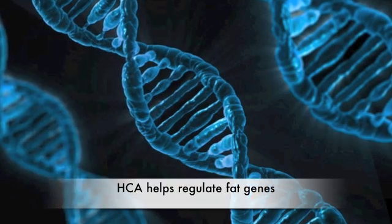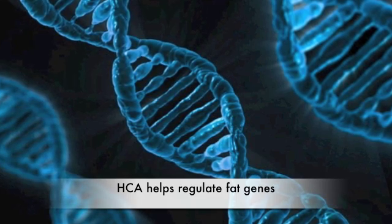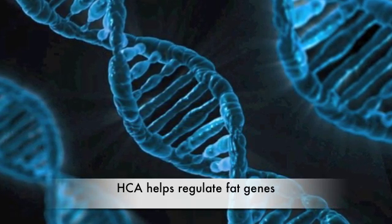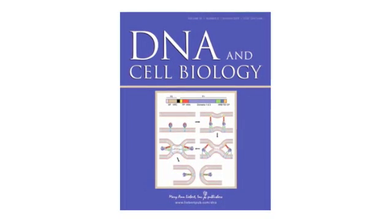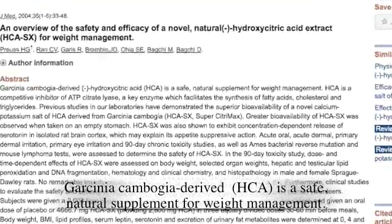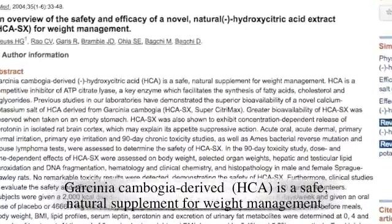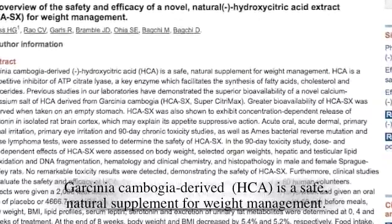In addition, HCA has even been shown to regulate the fat genes and related genes to help weight loss, and that's according to a medical journal called DNA and Cell Biology. According to a conclusion on PubMed made by the Journal of Medicine, Garcinia Cambogia derived HCA is a safe, natural supplement for weight management.